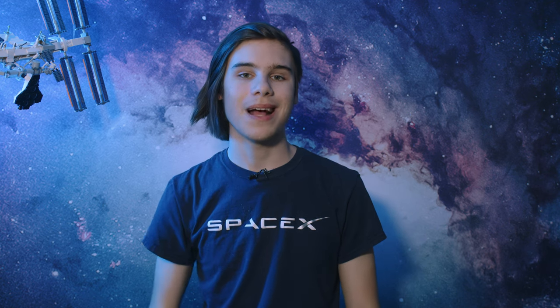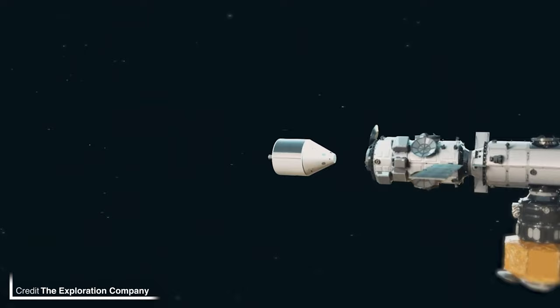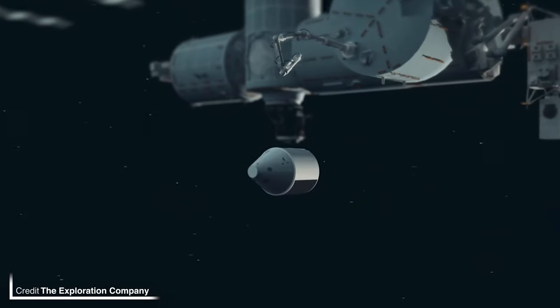Their first mission is planned as a rideshare on the inaugural flight of the Ariane 6, carrying a 40kg, 60cm diameter re-entry demonstrator called Bikini — not kidding. The data gathered will aid their next flight: an Embiggen demonstrator capsule measuring 2.5 metres across, to be launched on a Falcon 9 in 2024. Then in 2026, the first full flight of their full-scale NYX spacecraft will commence, weighing in at 8 metric tons.